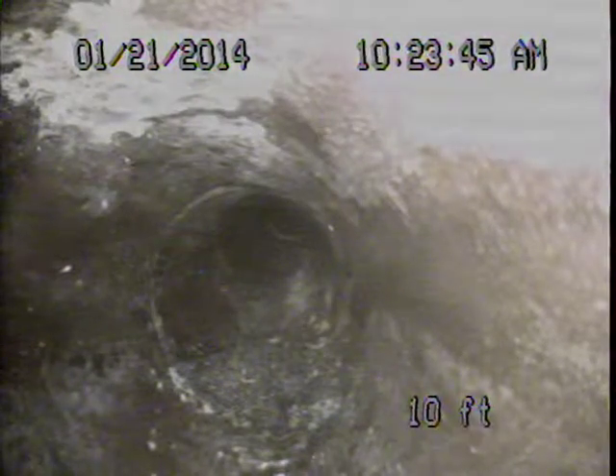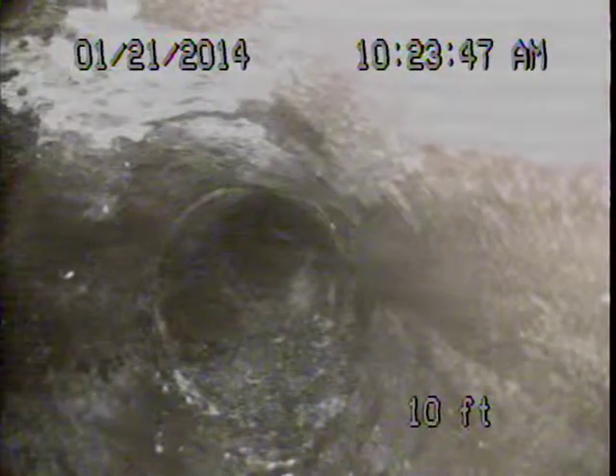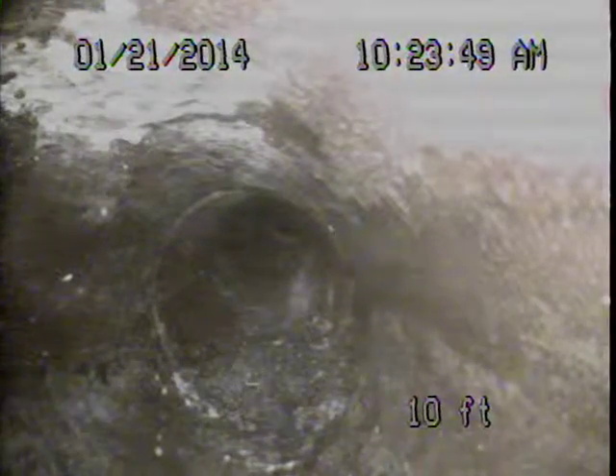I am doing a video inspection on 786 27th Avenue. I am going from the house trap out in the curb towards the house.